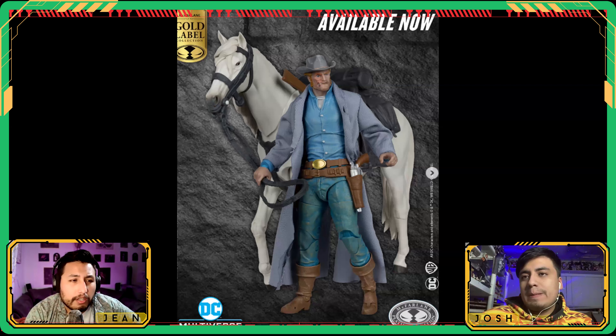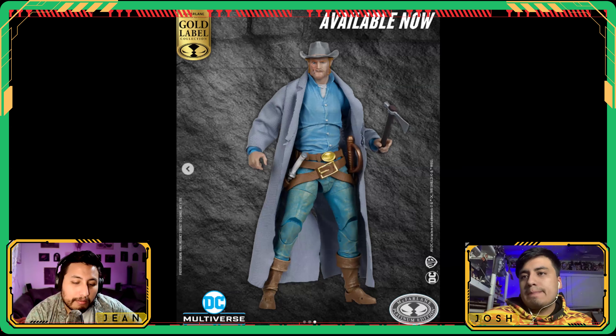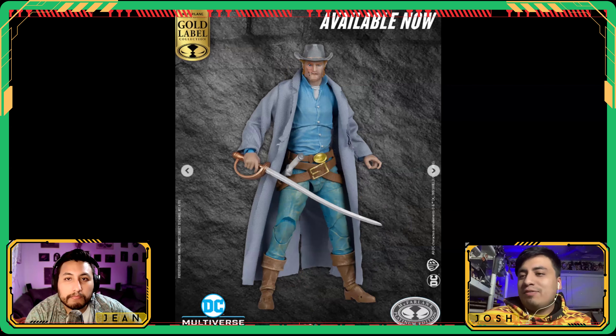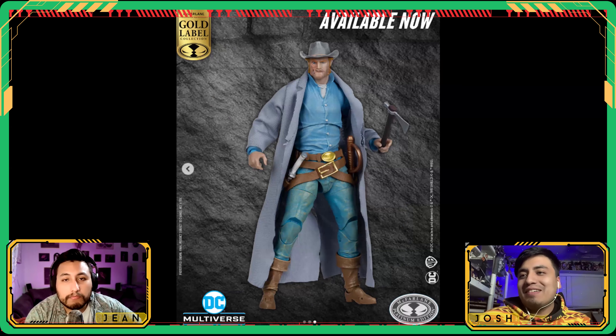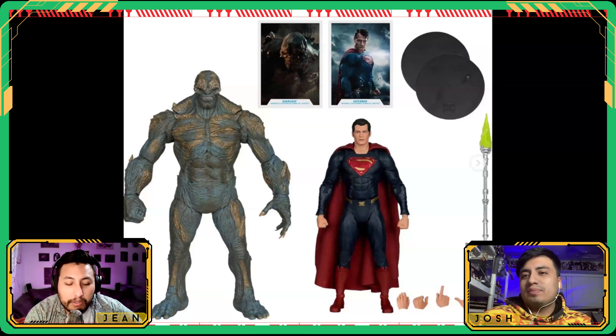Jumping over to McFarlane Toys — we got an All-Star Western Jonah Hex with a white horse. It's the platinum edition gold label release. I really like the dry brushing on the shirt and jeans; it adds realism for this price point and it came out great. Another McFarlane horse in a different color.